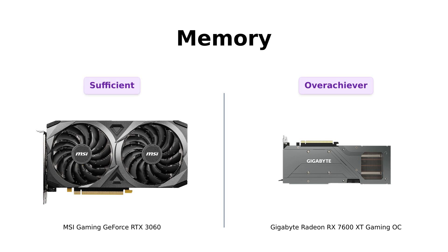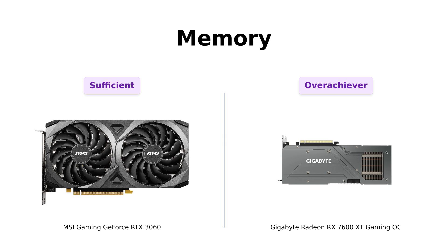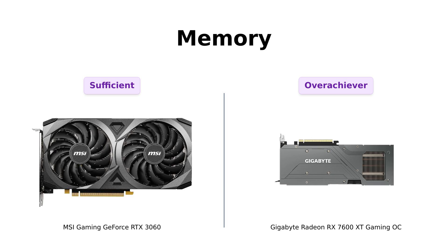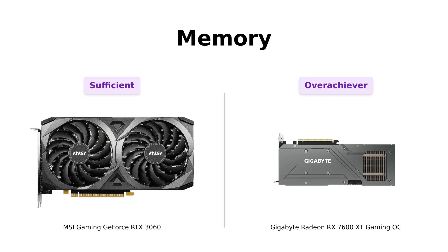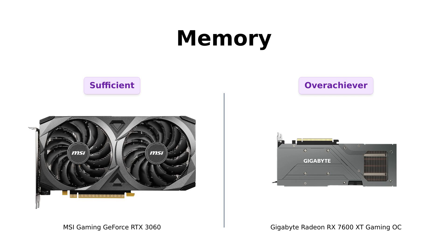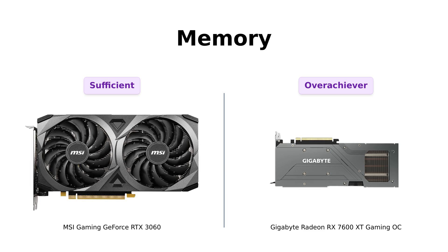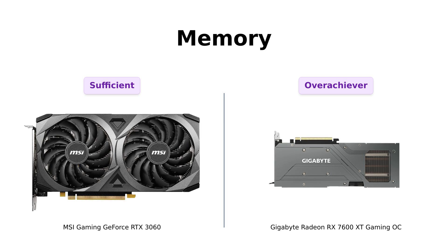Next, let's dive into memory, because who doesn't want more gigabytes? The RTX 3060 boasts 12 gigabytes of GDDR6, while the RX 7600 XT flexes with a whopping 16 gigabytes. Reviewers of the RTX 3060 mention that while 12 gigabytes is impressive, they sometimes feel it's unnecessary for their needs. In contrast, the RX 7600 XT is praised for its extra memory, making it a great option for those who want to future-proof their gaming setup. But remember, size isn't everything, and both cards are ready to work hard and play harder.